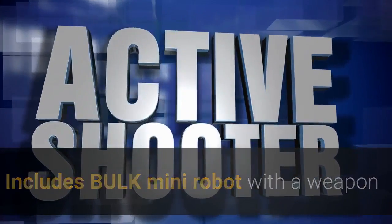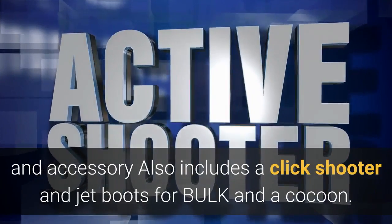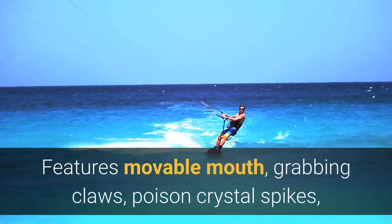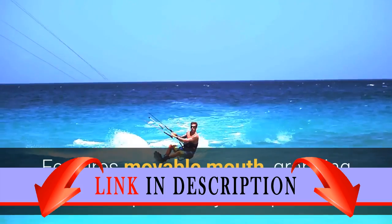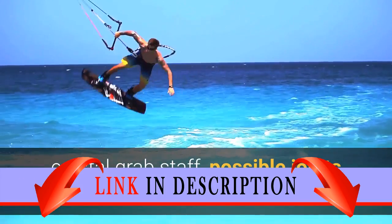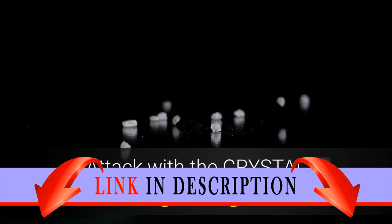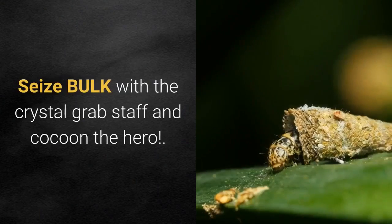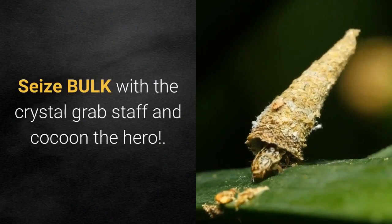Includes Bulk mini robot with a weapon and accessory. Also includes a cocoon featuring a movable mouth, grabbing claws, poison crystal spikes, crystal grab staff, posable joints, and translucent elements. Attack with the crystal beast's grabbing claws, fire the click shooter, seize Bulk with the crystal grab staff, and cocoon the hero.